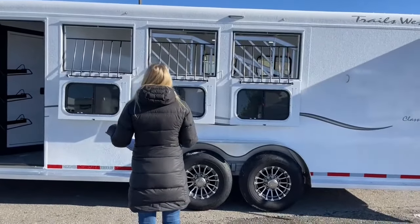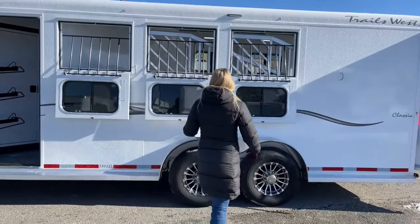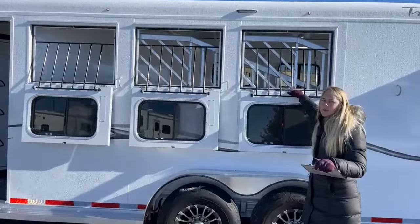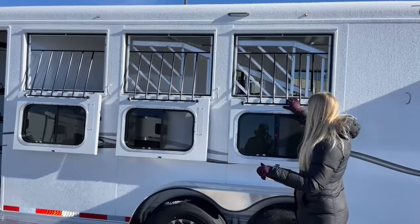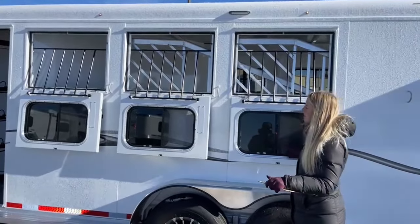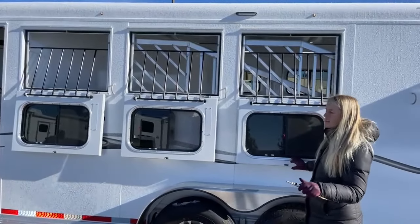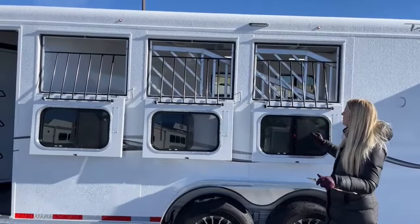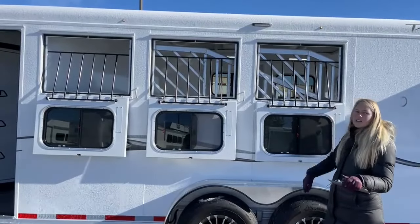There are drop-down windows on the head side here, and these drop-downs have jail bars on them so you don't have to worry about a horse trying to stick its nose in your face when the window is down. There are big sliding bus windows on these drop-downs so you can still get a lot of airflow moving through. You've also got load lights all the way around.